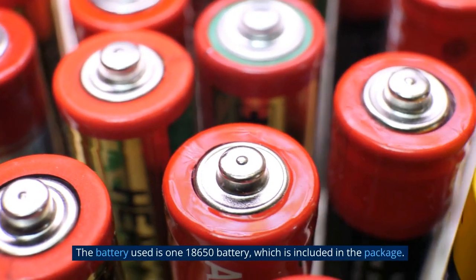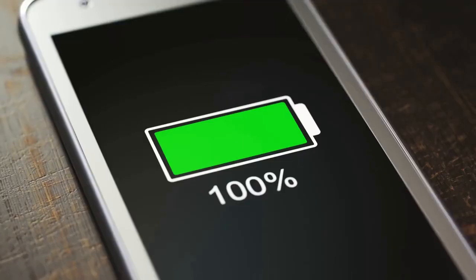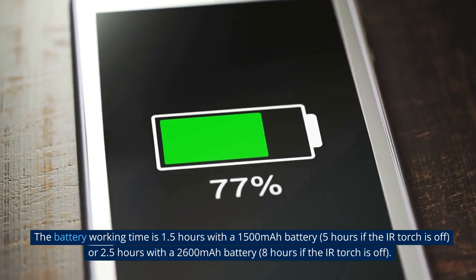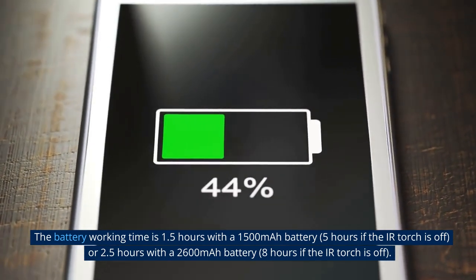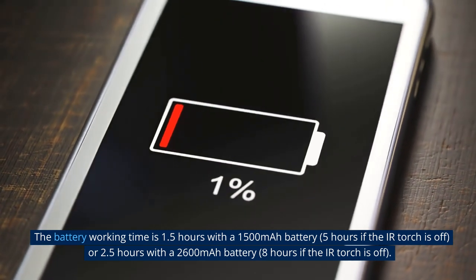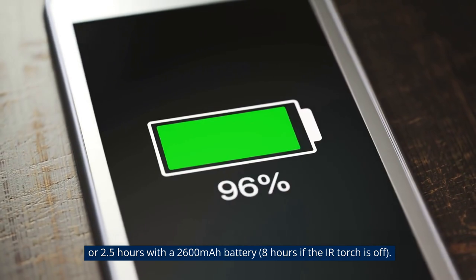The battery used is one 18650 battery, which is included in the package. Battery working time is 1.5 hours with a 1,500 mAh battery, or 5 hours if the IR torch is off. With a 2,600 mAh battery, working time is 2.5 hours, or 8 hours if the IR torch is off.